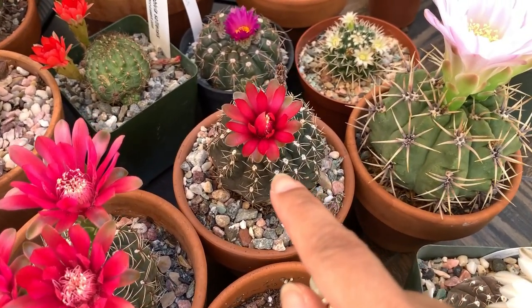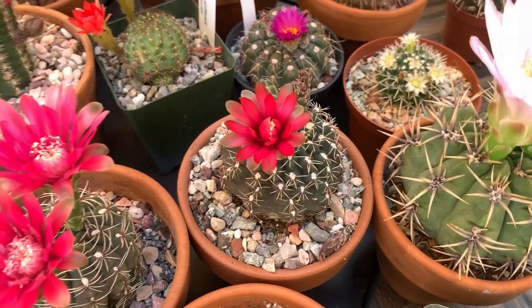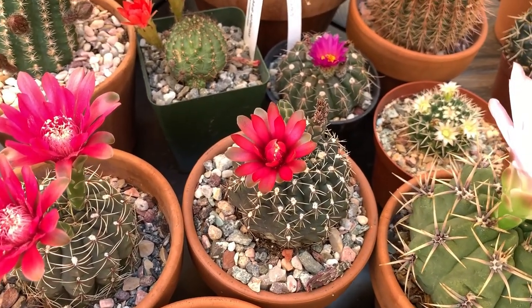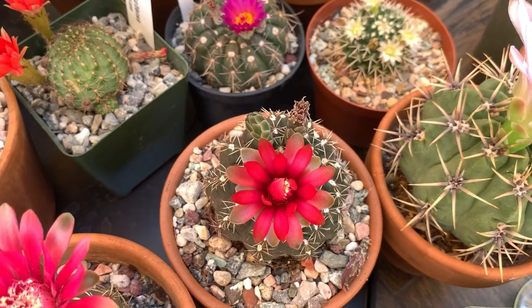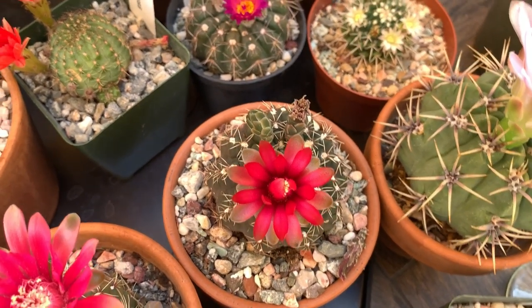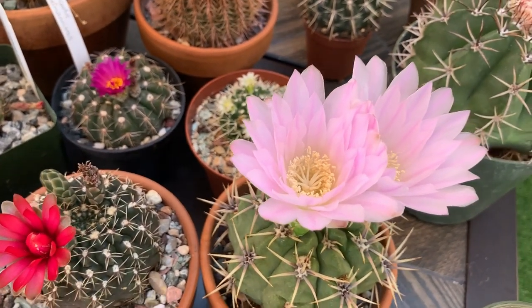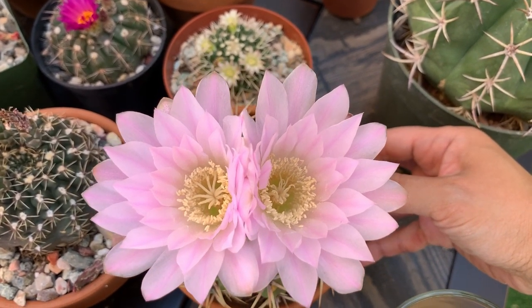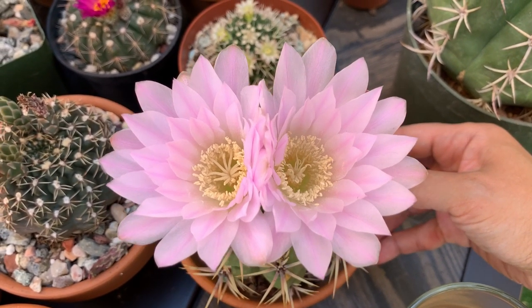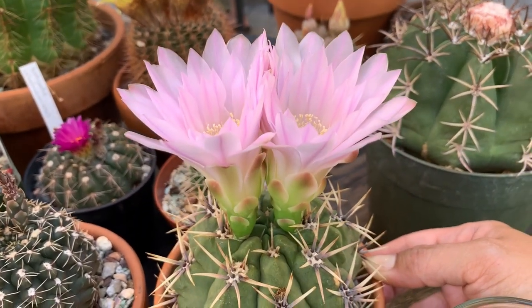This one — I don't know what it is. I thought it was a baldianum but I guess not. It's been giving me red flowers, one or two every week. And this one I really like because it has the biggest flower among my Gymnocalycium. It is not fully opened yet.